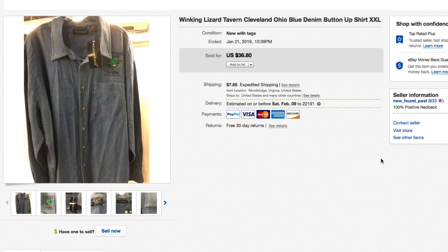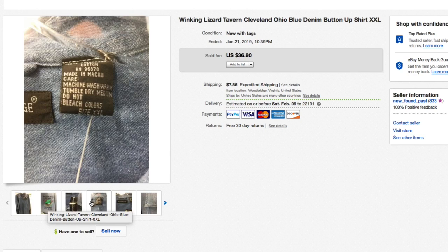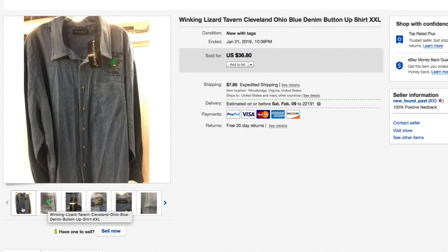Next up, a Winking Lizard Tavern — out of Cleveland, Ohio — blue denim button-up shirt, brand new with tags. Gave five dollars for this, had it listed for $36.80 plus shipping, and that's what it sold for, full asking. Pretty cool local shirt from a local tavern in Cleveland, Ohio. Had this for a few months but really happy with the results.